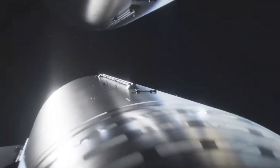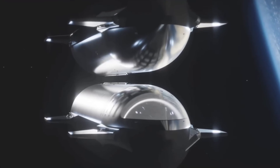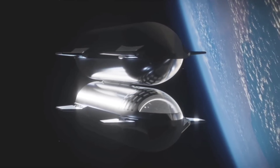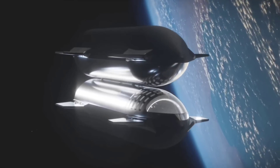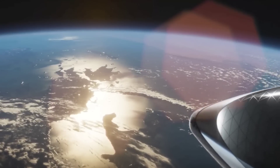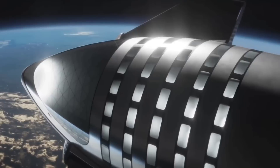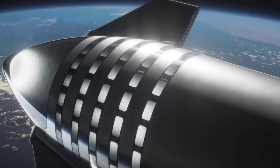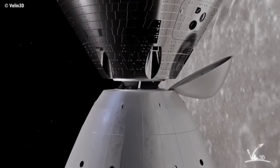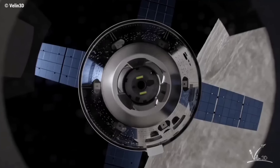Starship is fueled with a combination of cryogenic liquid methane and liquid oxygen. SpaceX will launch a Starship to serve as a propellant depot in low Earth orbit, with multiple Starships serving as tankers to deliver propellant to the stainless steel depot vehicle orbiting Earth. Then Starship HLS will launch to low Earth orbit, dock with the depot, receive propellant, and once fueled, initiate the voyage to lunar orbit 240,000 miles away from Earth, where it will wait for the astronauts aboard Orion to arrive.